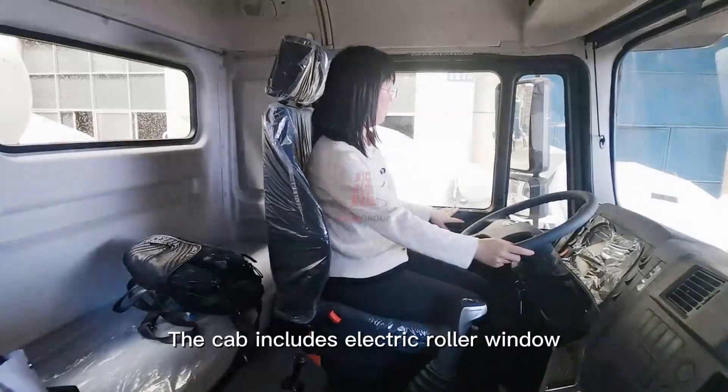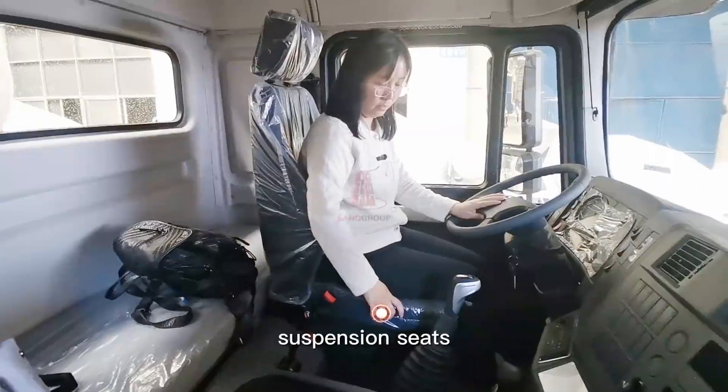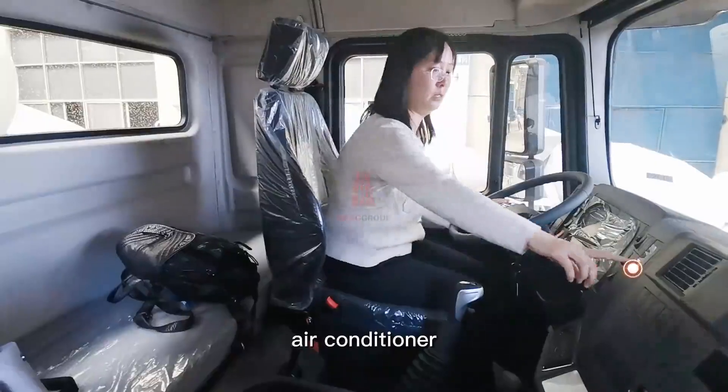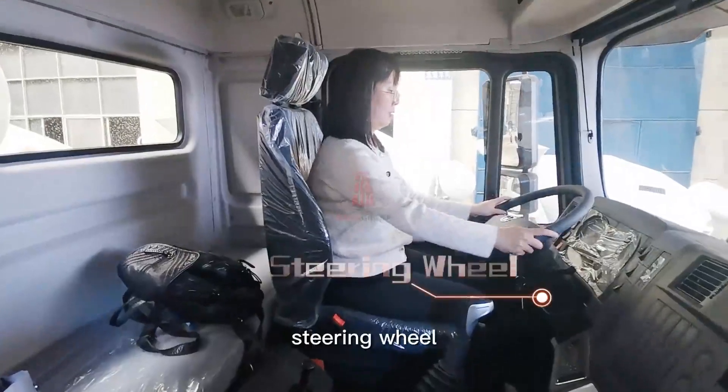The cab includes an electric roller window, suspension seats, air-cut brake, 10-speed gearbox, air conditioner, and steering wheel.